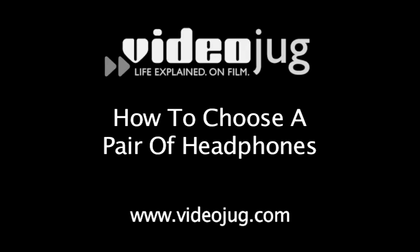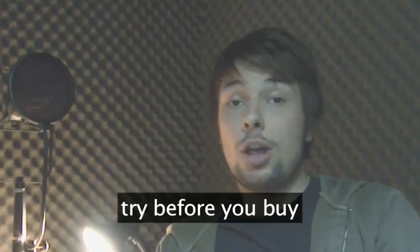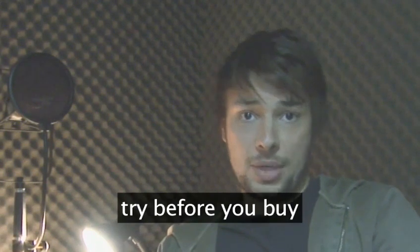How to choose a pair of headphones. Welcome to VideoJug, I'm Stuart Hedlund. Choosing a pair of headphones is very much down to personal preference, as only you know what feels comfortable. There are three kinds of headphones, but the only rule to remember is that you should try before you buy, and if the store won't let you do that, make sure they have a decent returns policy.